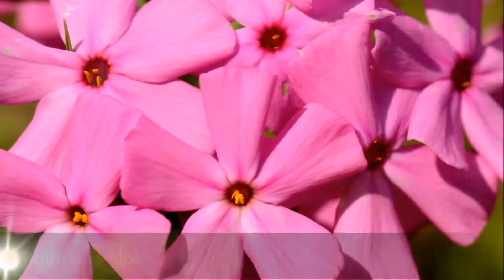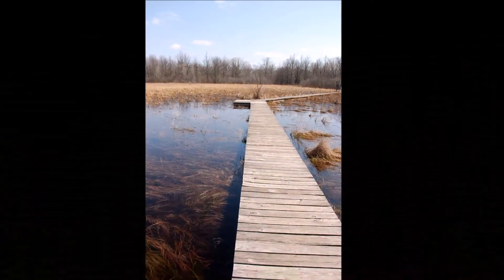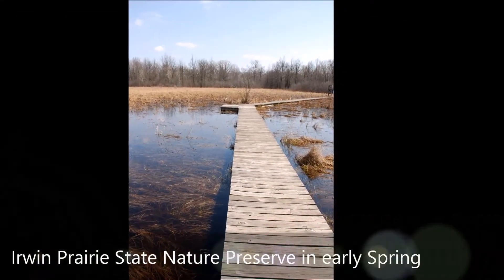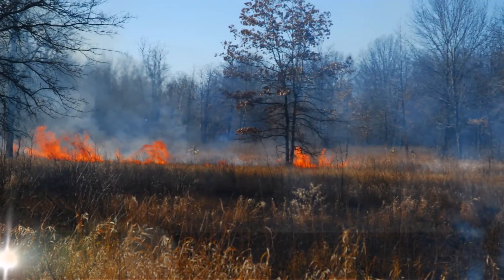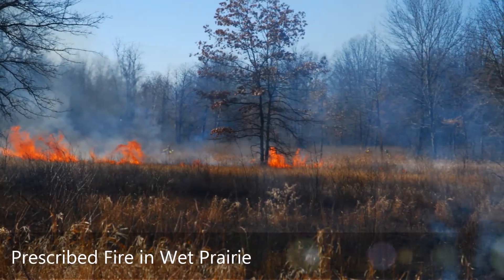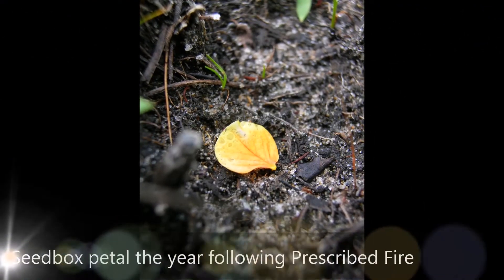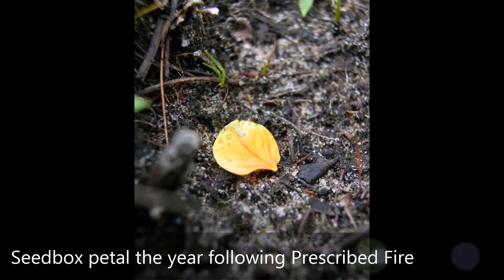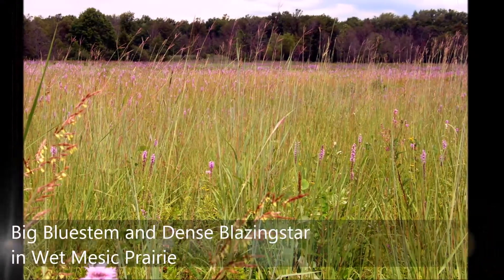More recently, land managers of local parks and preserves have reintroduced fire to the Oak Openings through prescribed burning. As a result, the plants and animals that were in danger of extirpation from the region are beginning to recover. As more of the Oak Openings region is managed, more rare and endangered plants are growing and reestablishing themselves here.